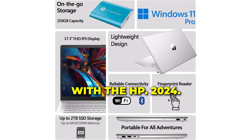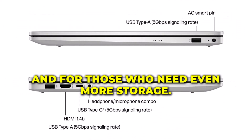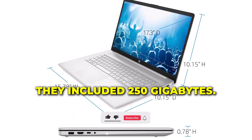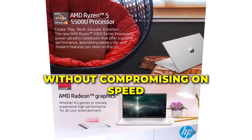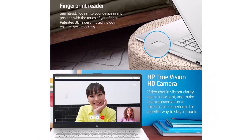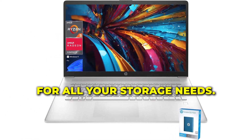Storage is no longer a concern with the HP 2024. The 1TB SSD provides ample space for all your files, applications, and media. And for those who need even more storage, the included 250GB portable SSD is a perfect addition. It offers the convenience of extra space without compromising on speed. Transferring data between the two SSDs is fast and efficient, making this laptop a versatile tool for all your storage needs.